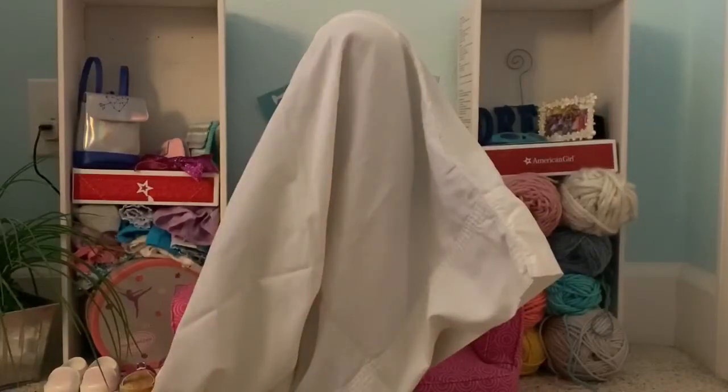Our next doll was too lazy to finish her Halloween costume — that's Olive, the lazy ghost. Olive didn't want to cut holes for her eyes in her costume, so she just put a pillowcase on top of her head and called it a day.